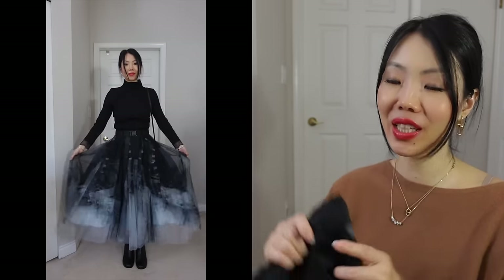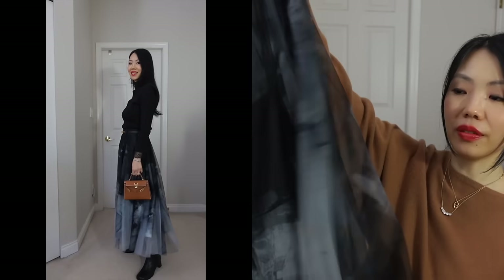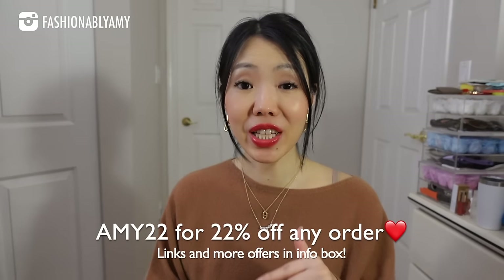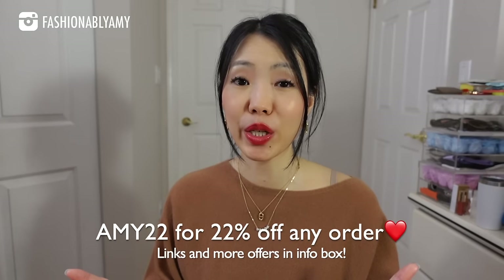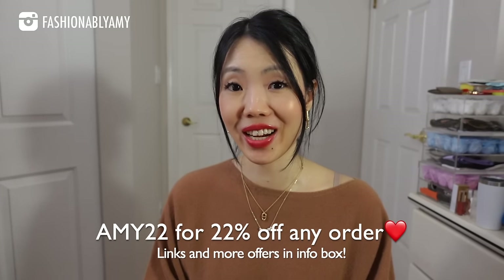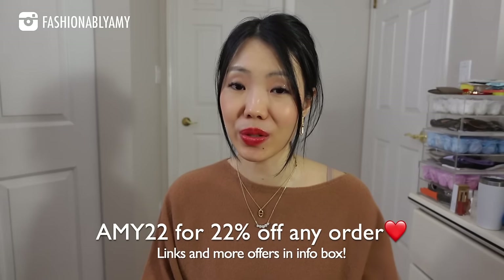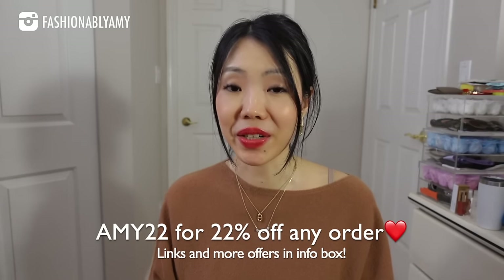Last but not least, this skirt — last time they sent me a size medium which was too big, so this time I got the right size. It has pockets, it's fully lined, and it's a really gorgeous mesh material. I love this black and gray mesh design. I'll have every single piece linked in the description box below. Use my coupon code AIME22 to save 22% at checkout. You can save up to 35% — the more you buy, the more you save. There are different coupon codes in different tiers, and if you shop the clearance section, you can save 50%.